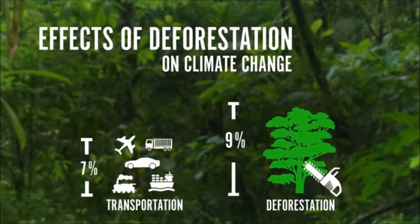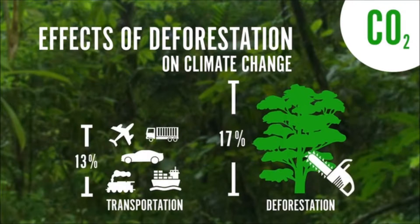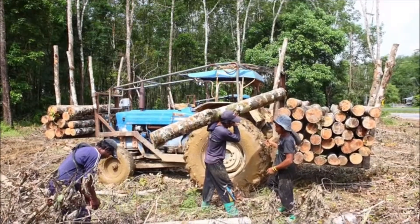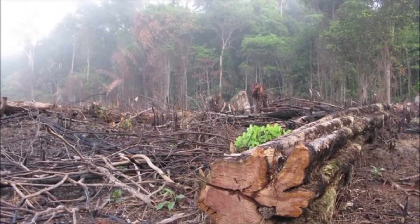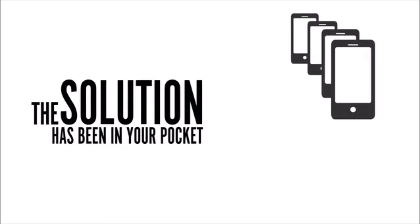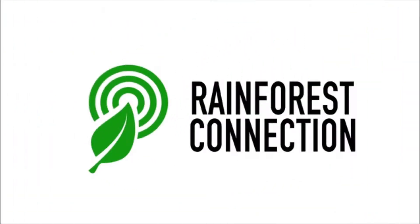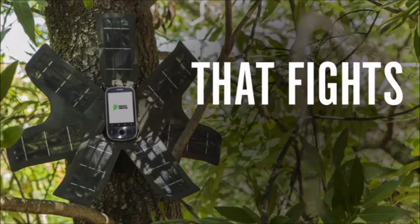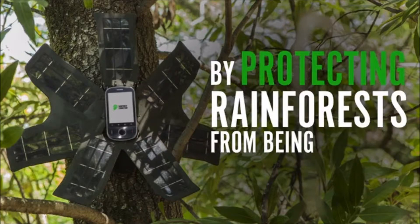Destruction of forests is the second largest contributor to climate change. Every year, it produces more greenhouse gas than all of the world's airplanes, ships, trains, cars, and trucks combined. Experts agree stopping illegal logging is the fastest and cheapest way to fight climate change and stop massive global extinctions. The solution has been in your pocket the whole time. This is Rainforest Connection, a technology built from recycled smartphones that fights climate change and mass extinctions at the source by protecting rainforests from being destroyed.